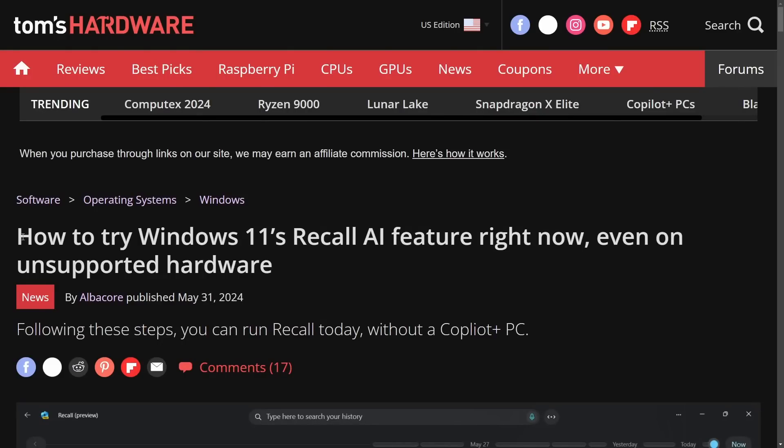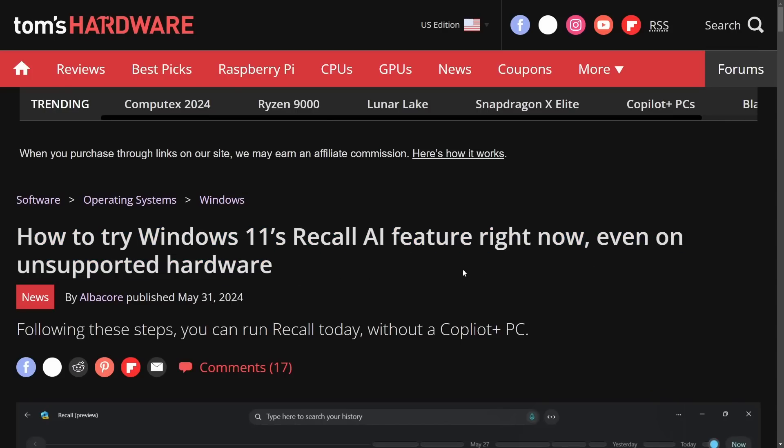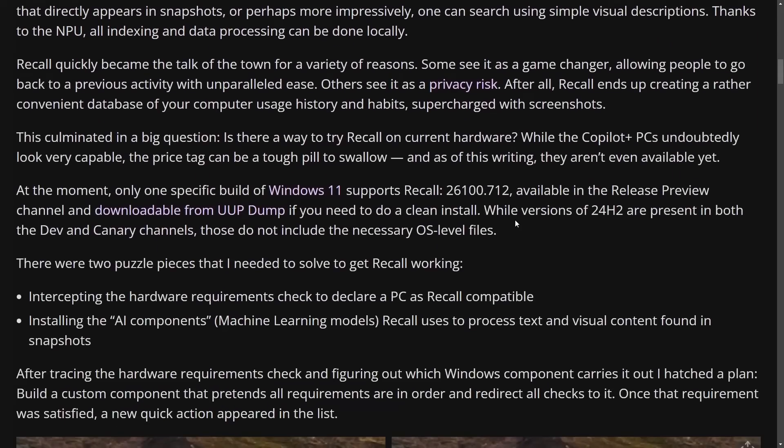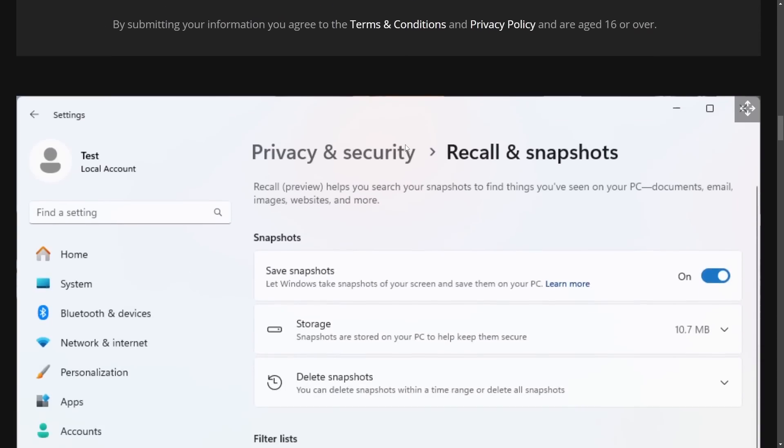Albacore actually posted an article on Tom's Hardware: 'How to try Windows 11 Recall AI feature right now, even on unsupported hardware.' That's right — not only on ARM64, but on unsupported hardware as well. Basically, as long as you have a neural processing unit, you can pretty much run this thing, and people are already building and emulating Recall on regular PCs and even on normal processors. I'll put a link in the description to this specific article — thanks to Albacore for writing it.